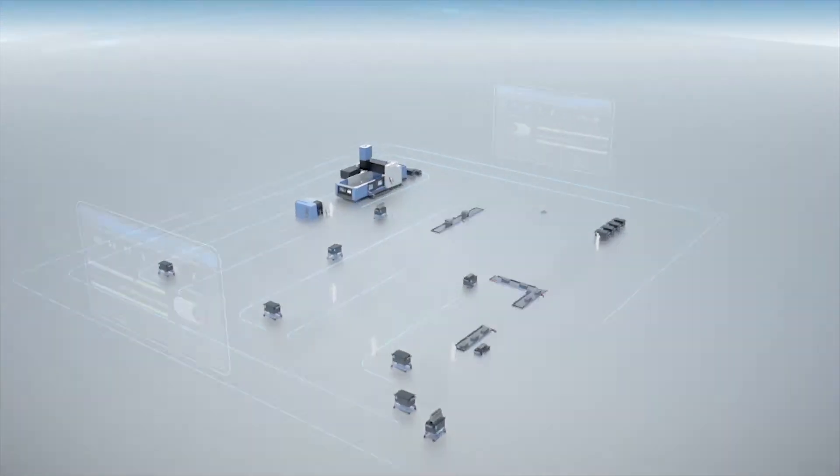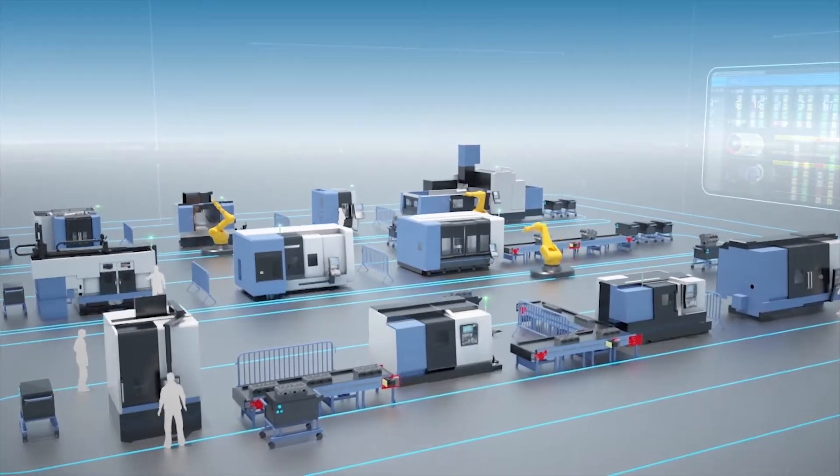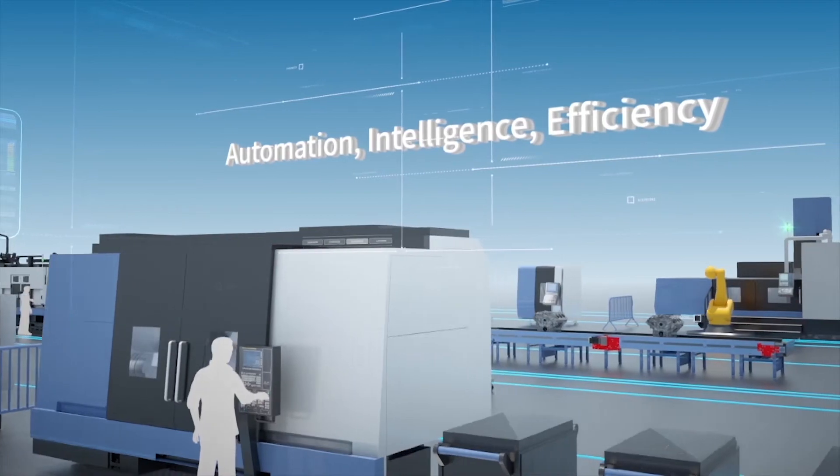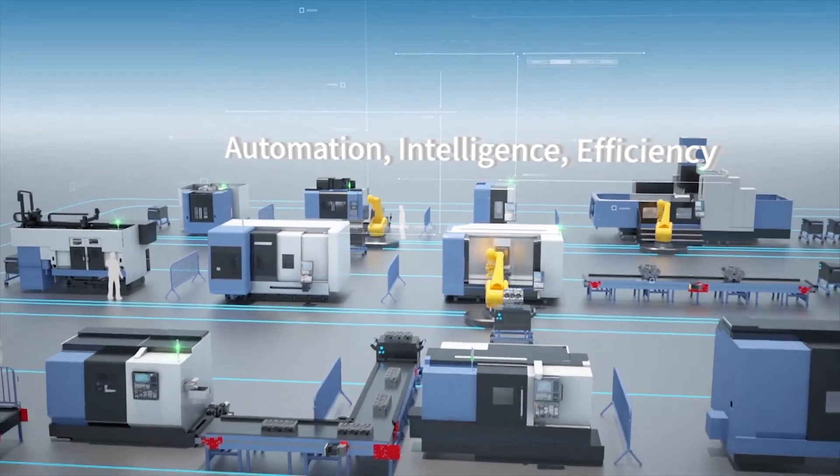The era of the fourth industrial revolution. How are you preparing for it? Let us introduce the new smart factory solution of Doosan Machine Tools, which specializes in the metal cutting process.